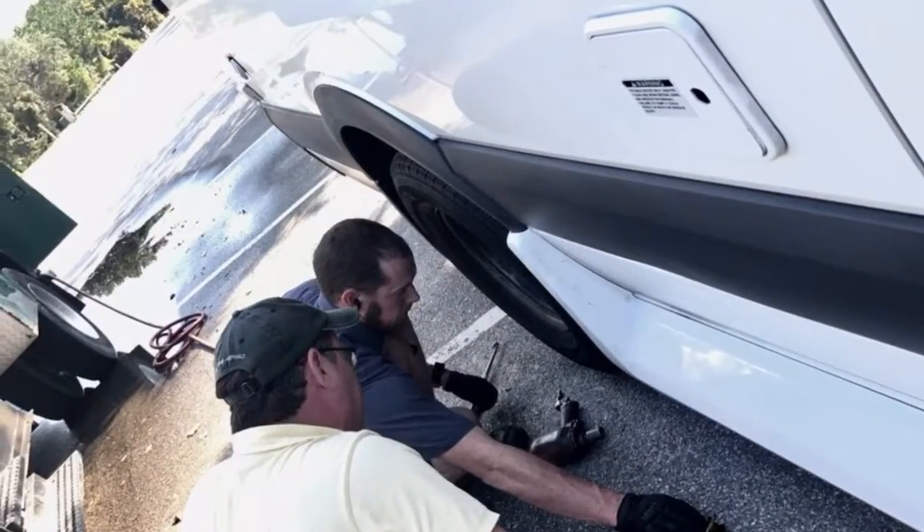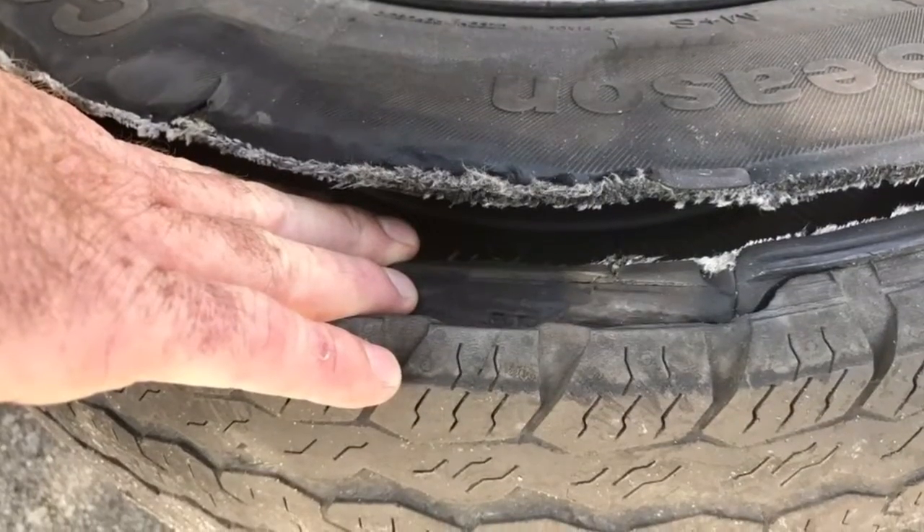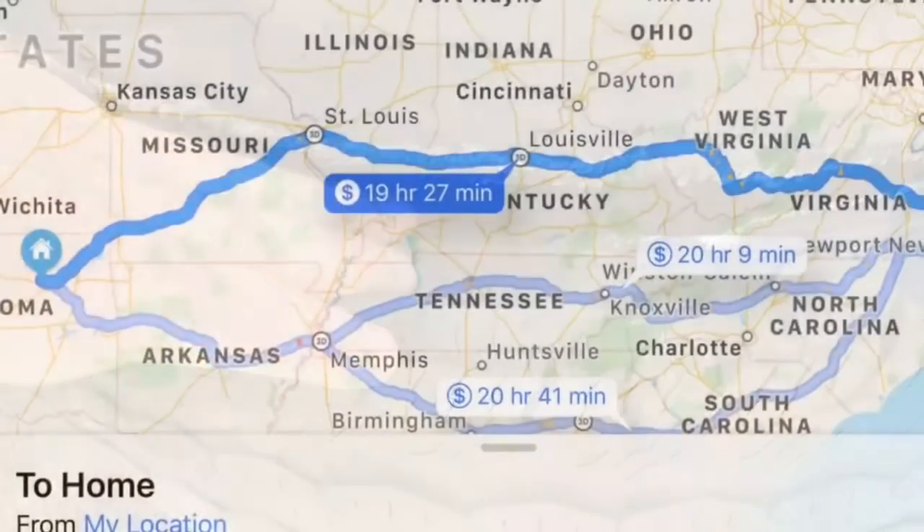Plans have a way of changing on you. A blowout gave us extra time at the beach and an opportunity to plan our route home.